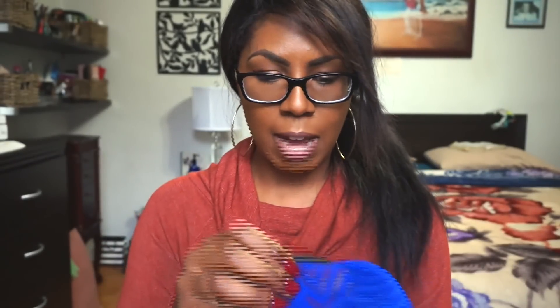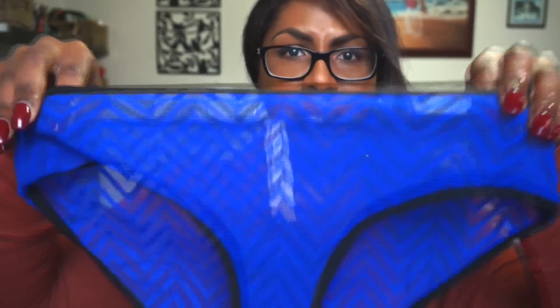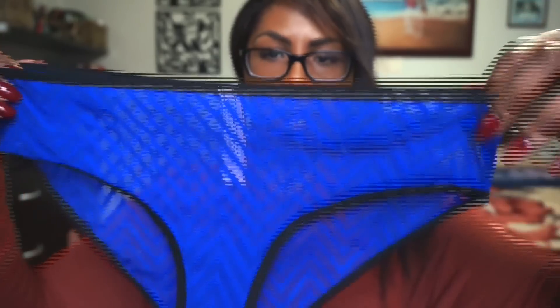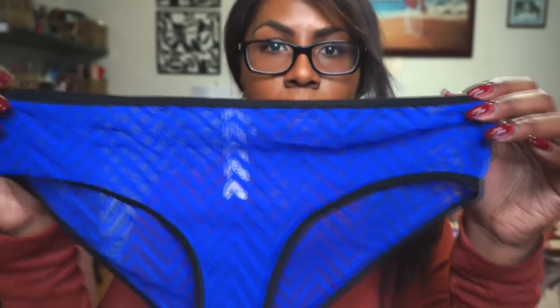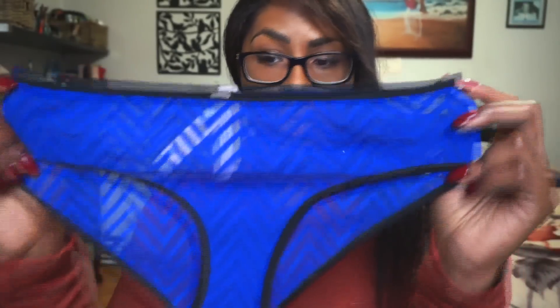I also picked up this in a size medium as well. It's also a little bit sheer. I really like the pattern on there — it's like zigzags kind of thing. A little bit sheer and it's got that black detailing on the side. I really love the color. I think it looks really nice against my skin tone. It's also high cut on the sides.